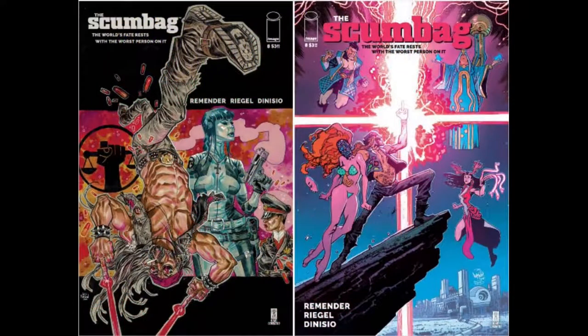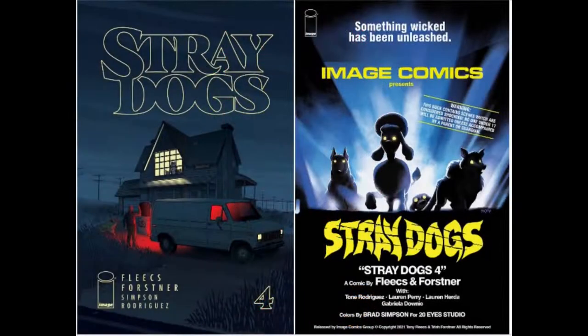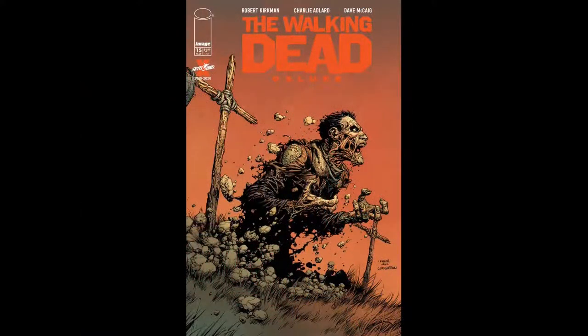Scumbag is on issue number 8 with two covers. And of course, Chip Zdarsky's Stillwater is on issue number 7 with two covers. Stray Dogs is on issue number 4 with two covers. Ultra Mega hits issue number 3, and that's going to have three covers. And the full-color Walking Dead Deluxe is on issue number 15, and that's going to have five covers.